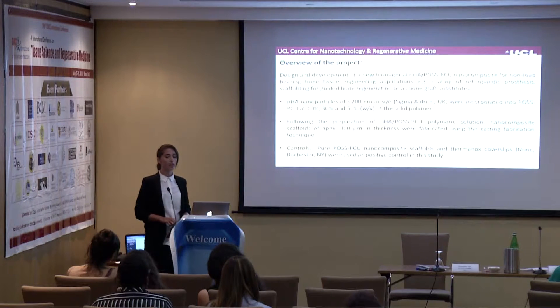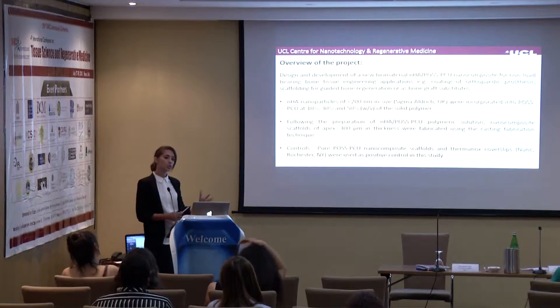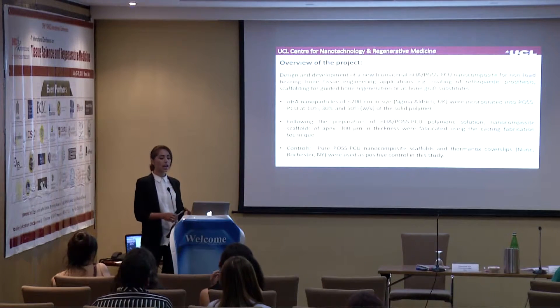The overview of my project involves the design and development of a new biomaterial consisting of nanohydroxyapatite and PolyActive-PCU nanocomposite for non-load-bearing bone tissue engineering applications, including coating of orthopedic prosthetics, scaffolding for guided bone regeneration, and bone graft substitutes. I incorporated nanohydroxyapatite nanoparticles of less than 200 nanometers in size with PolyActive-PCU at 10%, 30%, and 50% weight/volume of the solid polymer, and used a casting fabrication technique to produce scaffolds of approximately 300 microns. Pure PolyActive-PCU and Thermanox coverslips served as controls.